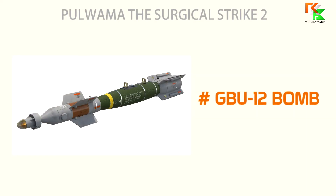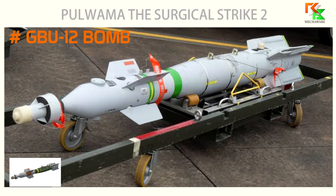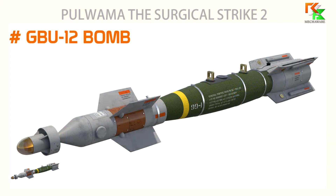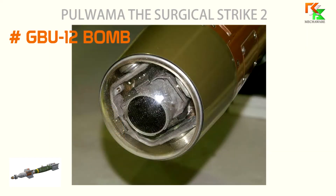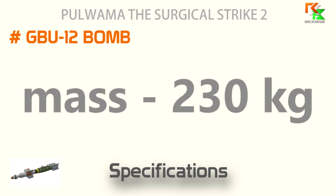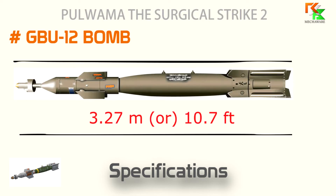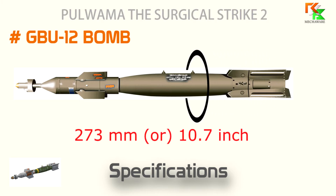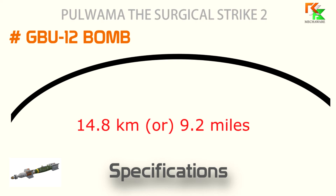The second one is the GBU-12 bomb. The GBU-12 Paveway II is an American aerial laser-guided bomb, based on the MK-82 500-pound general-purpose bomb, but with the addition of a nose-mounted laser seeker and fins for guidance. Its specifications: mass is 230 kilograms (510 pounds), length is 3.27 meters (10.7 feet), diameter is 273 millimeters (10.7 inches), and effective firing range is 14.8 kilometers (9.2 miles).